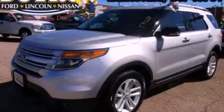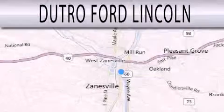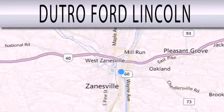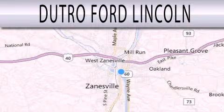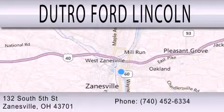This automobile won't last long at this price. Call and arrange a test drive now. Dutro Ford Lincoln is dedicated to doing everything possible to ensure that the experience you have selecting your next vehicle is as pleasant as possible. We are located at 132 South 5th Street in Zanesville.